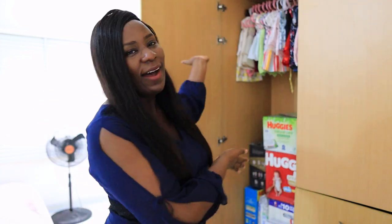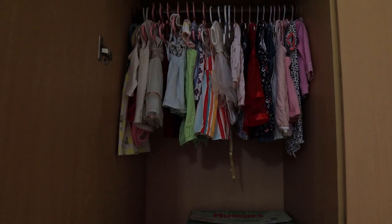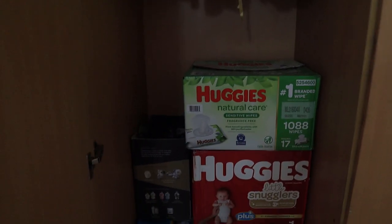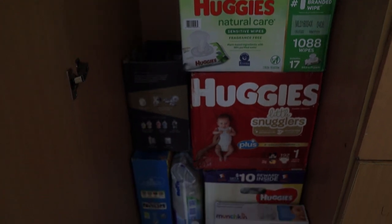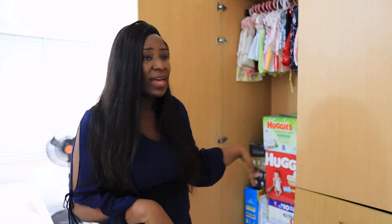So once you enter the room, you'll see the wardrobe on this side. This part of the wardrobe is most useful to Sophia — here she has her dresses hanging, and down here we have her extra supplies: diapers, wipes, detergent, and some other stuff.